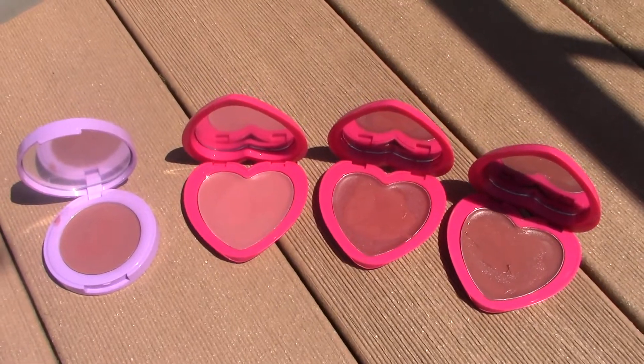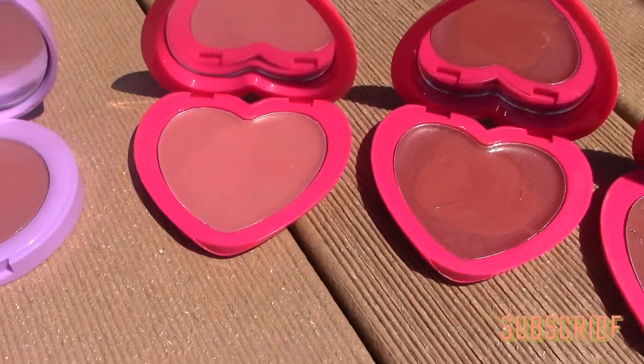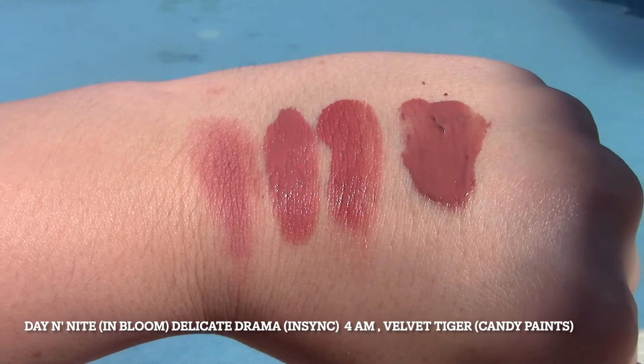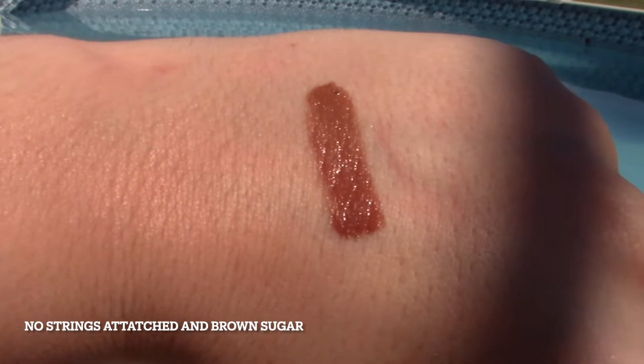Next up is Delicate Drama. Its comparisons are Angel and 4 a.m. from the Candy Paints, as well as Velvet Tiger, and the powder comparison is Day and Night in the In Bloom line. The second swatch is Delicate Drama — you can see they're pretty similar to each other with just a small bit of variation. This one looks a little patchy because it was very bright outside, but I can tell you they're not patchy. I also like putting it on top of my lips — it's a cute little look.